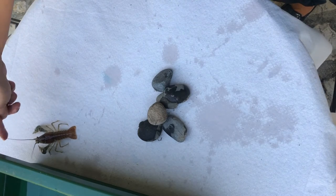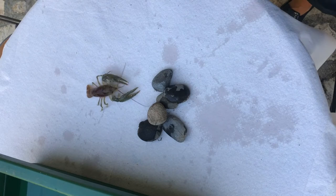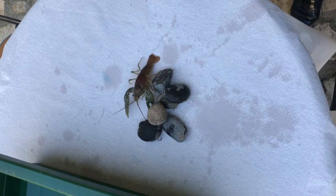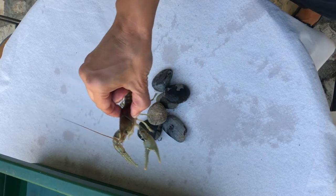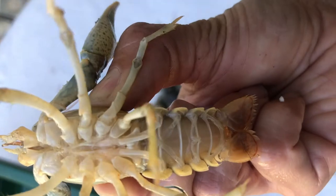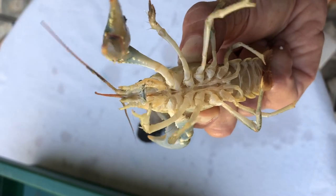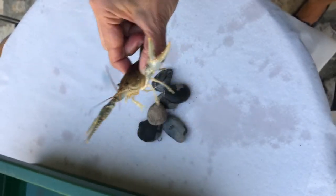Let's touch his antenna — sensing. Here is a male: no egg pore here, big strong pincers. Let's put him back in.